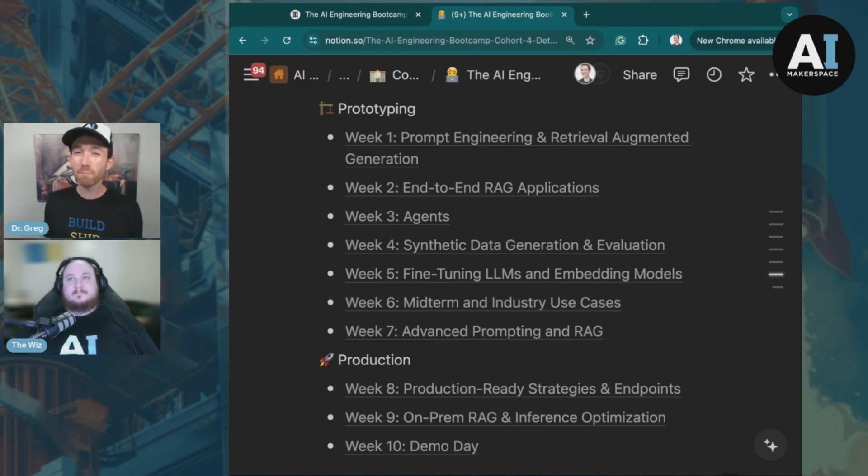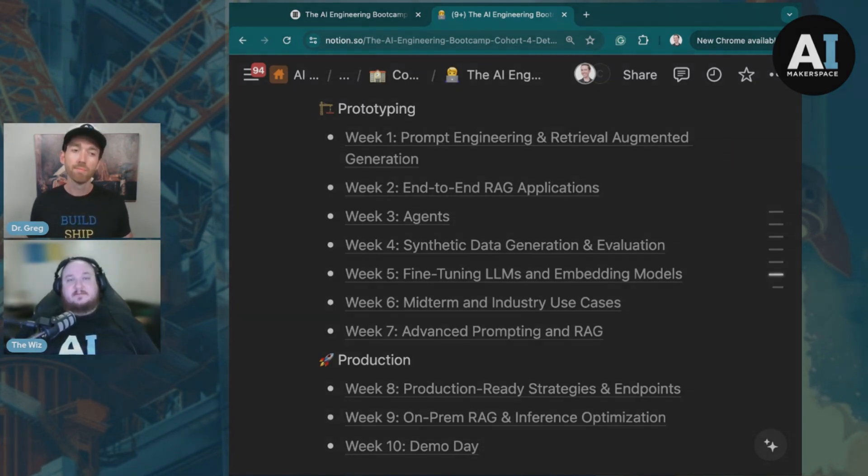You'll have more time for demo day. Looking at the curriculum by week, there's a lot going on in production that we didn't have in the seven-week course — we've fully expanded to a ten-week course. What really stands out is week nine: on-prem RAG and inference optimization. This is something we haven't had a chance to dig into before, but it's a critical step for businesses looking to transition applications and products from prototype to production.